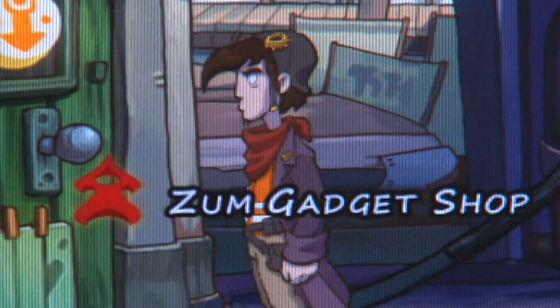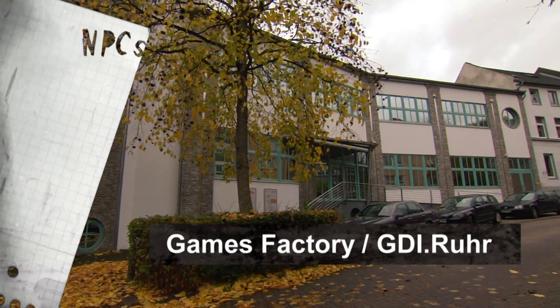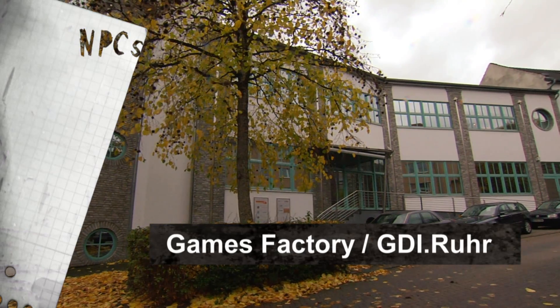Tatsächlich haben wir halt immer noch keinen Finanzierungspartner für Deponia, was wir halt da irgendwie immer brauchen. Aber ich denke, ihr seid euer eigener Publisher auch. Ja, aber Publisher heißt ja mehr. Bislang ist es eigentlich bei keinem unserer Projekte so gewesen, dass wir halt selbst diese Projekte finanzieren können. Das ist halt auch vielleicht einer der Nachteile des Standortes Deutschlands, dass es halt irgendwie nicht so viele Adressen gibt, die man da angehen kann.